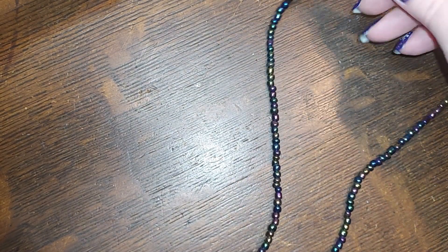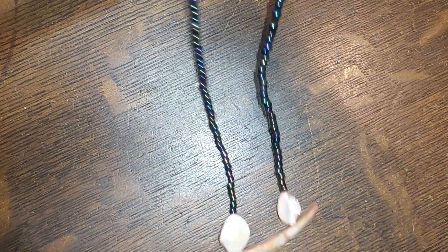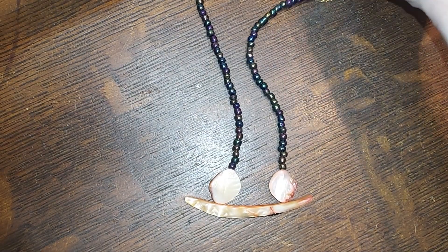This is strange — it's beaded, it's got a barrel clasp, and it's shell. We'll do that for two.